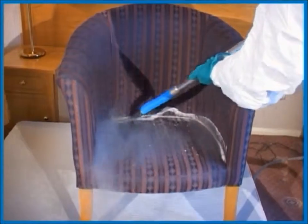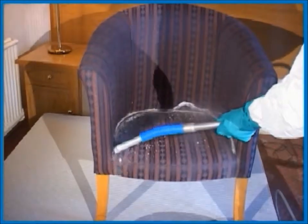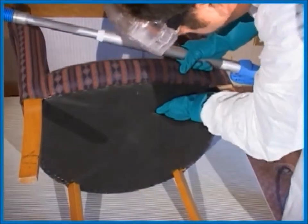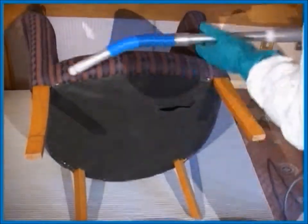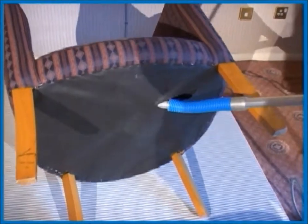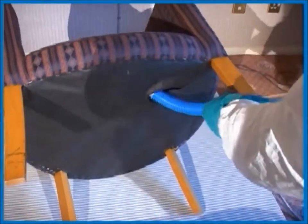There is a risk of transporting bed bugs too, as in this example a chair. This chair is easy to treat thanks to the hole in the hessian backing underneath. This gives a very good coverage.